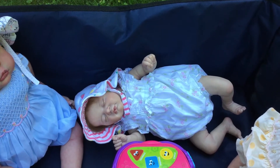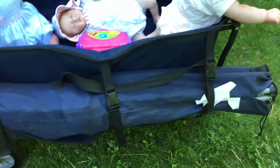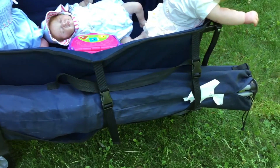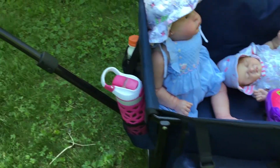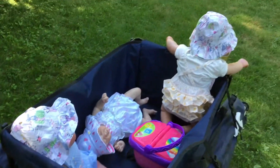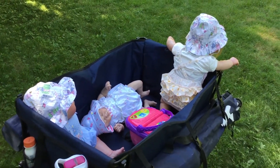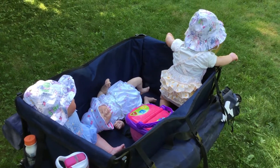The neat thing about this wagon is on either side you can attach a lawn chair, so we have one on one side and there's another on the other. Then you can put drinks in the front, so we thought this would be kind of handy for keeping in the car in case we needed it for something.